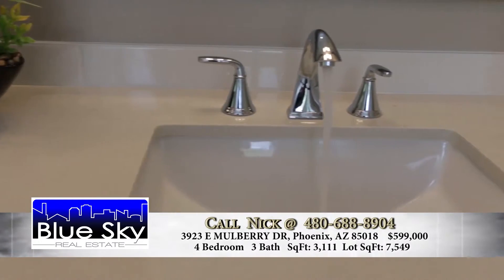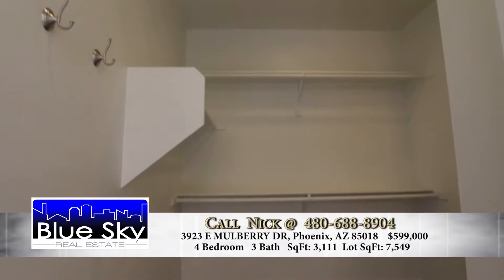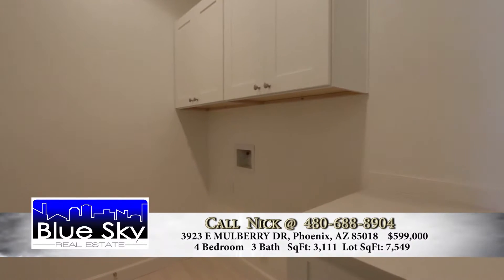How about the master bedroom? The master bedroom is massive. There's a huge walk-in shower, as well as a standalone tub, his and her sinks, a huge walk-in closet, and you've got some nice views of eucalyptus trees.